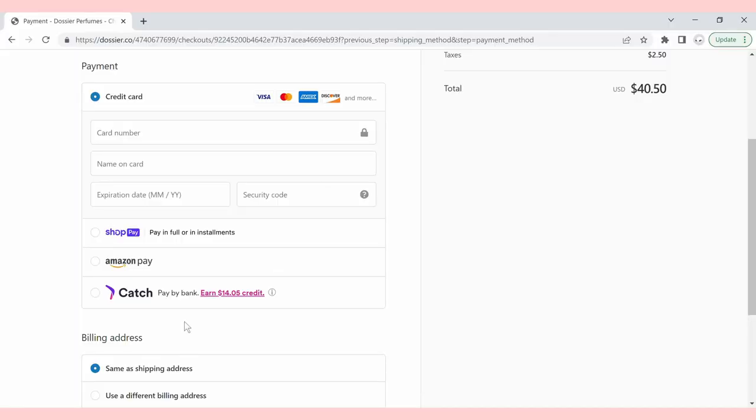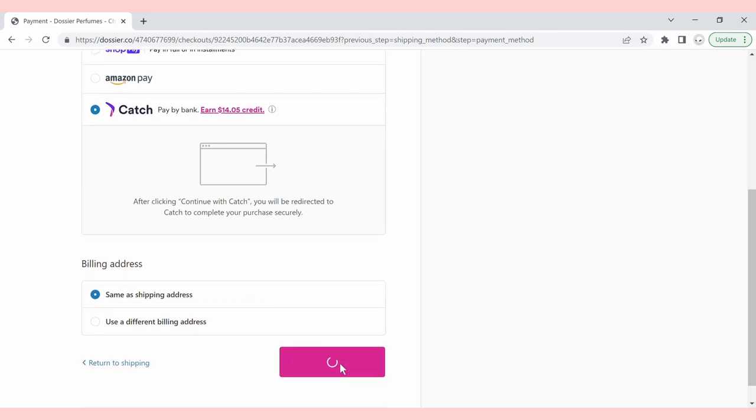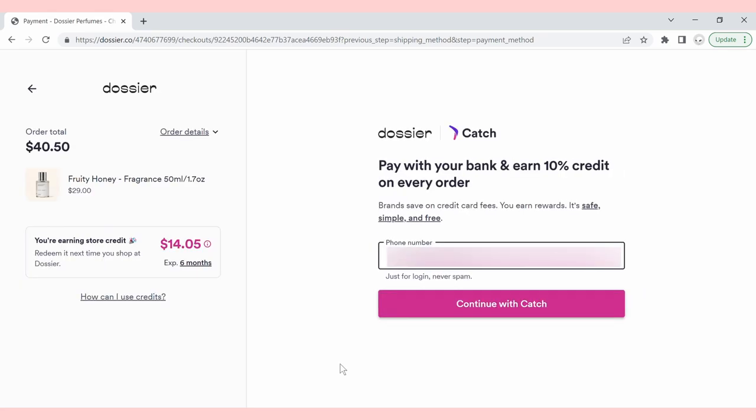Dossier also has a new payment method that allows you to earn store credit. Just select Catch at the last step of checkout and you'll earn a $10 sign-on bonus credit, and after that you'll get rewarded with 10% store credit on every order. Now I'm going to show you what's in my crochet travel bag. This bag is pretty standard for what I would bring on any trip or even if I'm just leaving the house for a few hours.